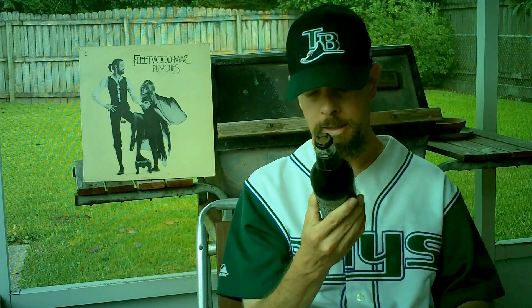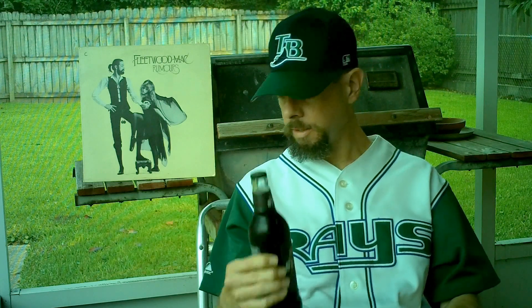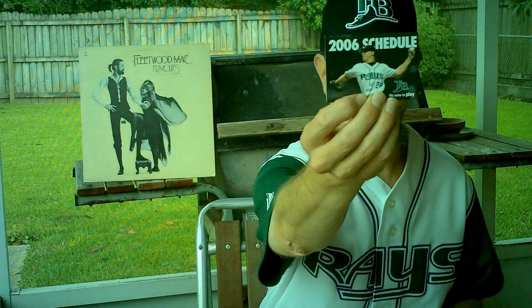This is a 16.9 ounce bottle — a little bit more than an American pint. If you ever get a chance, go check out the Tampa Bay Rays in St. Petersburg, Florida. Here's a pocket schedule from 2006.